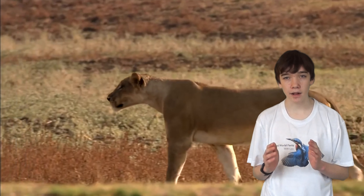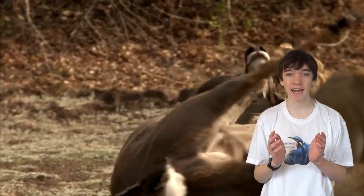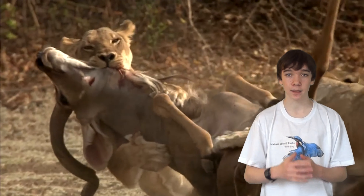They hunt by stealth, and since their prey is usually faster than them, lions use teamwork to form a semicircle to herd the prey into the centre before attacking and killing the prey.